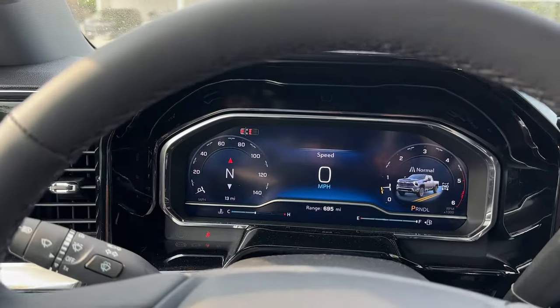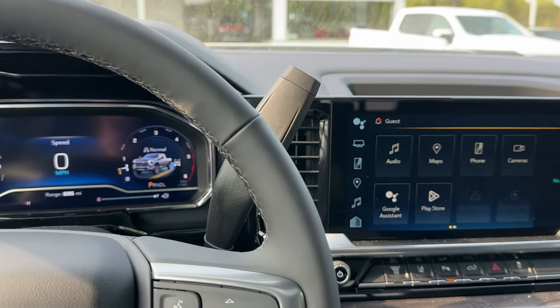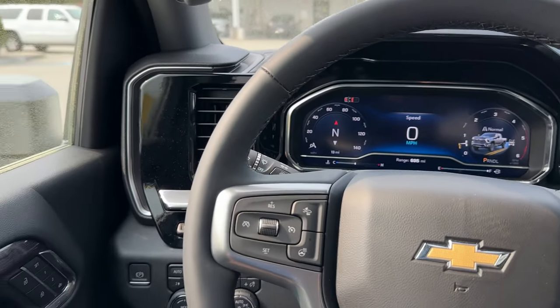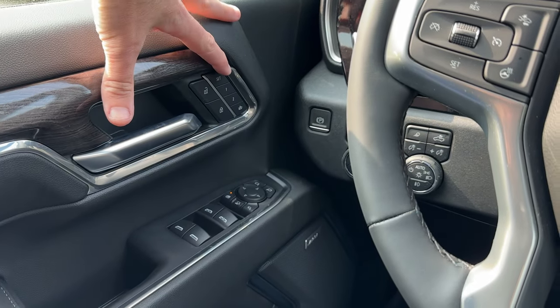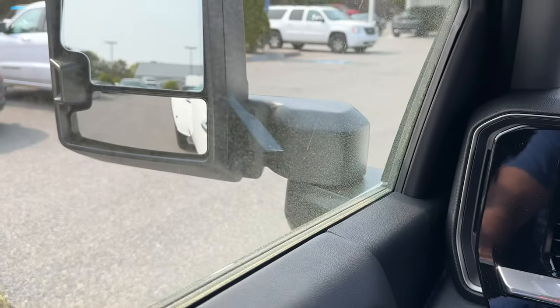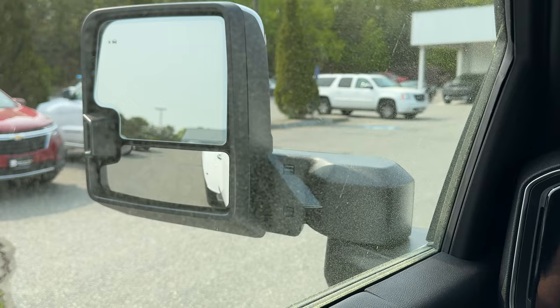I'm going to go through the interior relatively quickly. At the end if you have any questions, comments, or concerns I'll try to answer those in the comments below. Starting on the left side: power locks, memory seat controls, windows, power mirrors. I'll press that button — you'll see the mirrors power extend out, and you can also power fold them in.